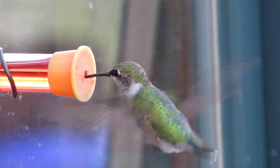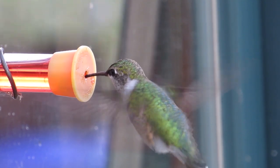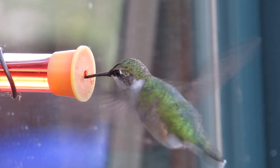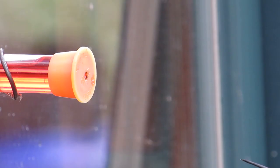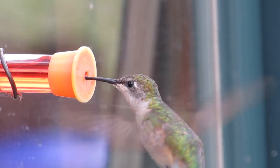Watching these clips, you can see subtle differences in each bird. I assume they are all ruby-throated hummingbirds. I believe the ones with little color on the throat are young males, while the ones with a clear throat are likely females.